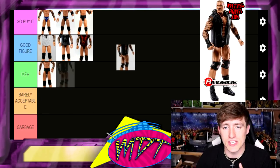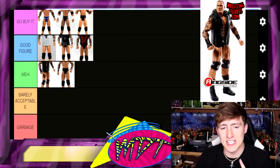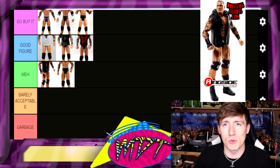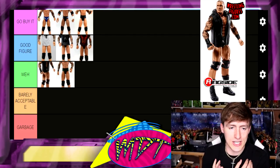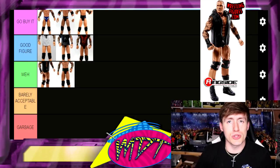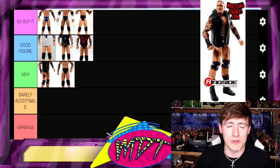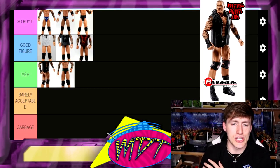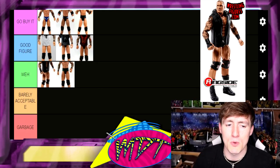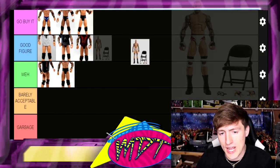Elite Series 78 Randy Orton — I'm not the biggest fan of this one, putting it in Meh. The head sculpt wasn't my favorite. I did like the hoodie, the black trunks with red and white designs, and the interchangeable hands, but it just wasn't my favorite. Looking at it in retrospect, I'd rather have the other six over this one, even if only by a little bit.